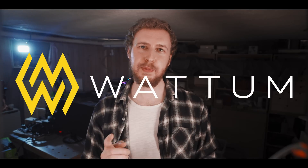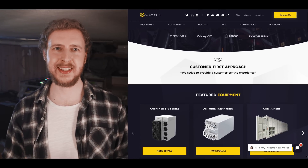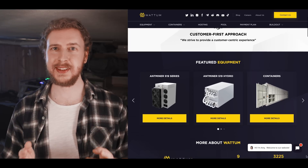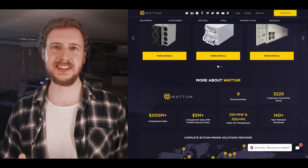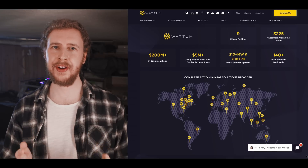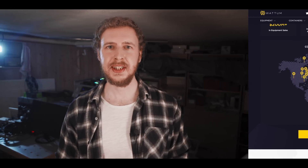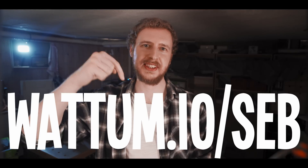A quick word from our sponsor, Wadom. If you want to get into proper Bitcoin mining, then Wadom has you covered — from the latest ASIC miners, mobile mining containers, and power transformers, to complete hosting services, and even full facility buildouts. Wadom is the largest distributor of Bitcoin mining equipment in the United States, with a team of over 100 mining experts ready to help you out. Check them out through wadom.io/seb, or in the link in the video description.